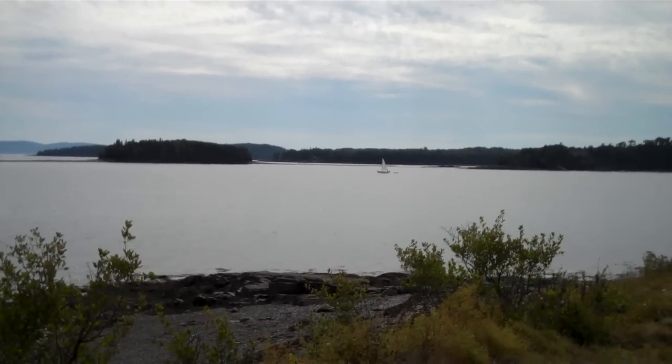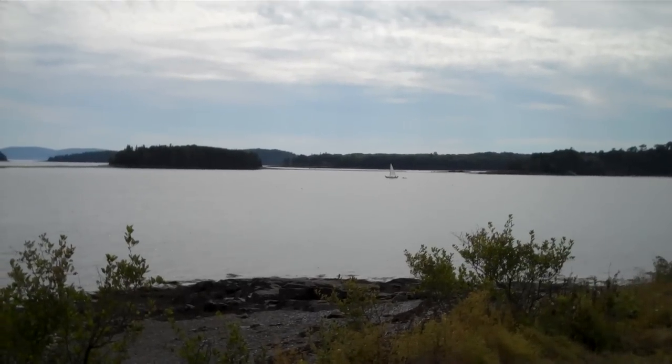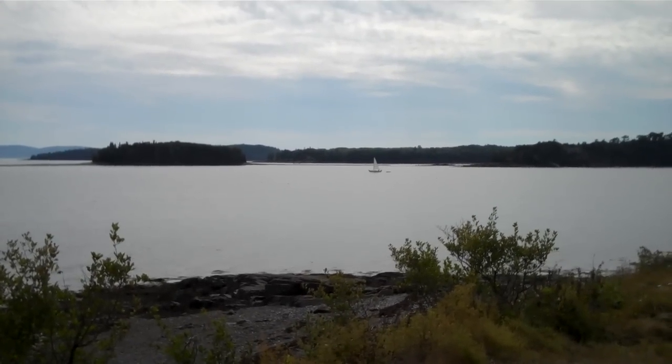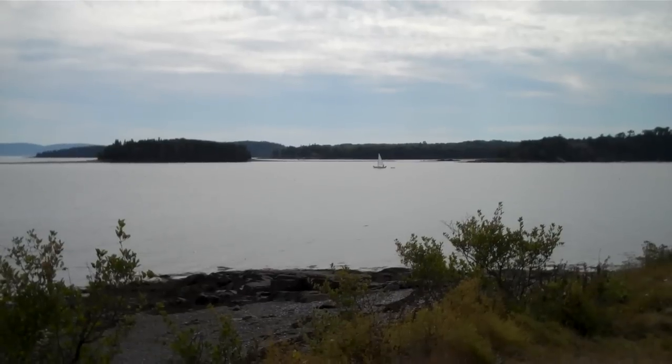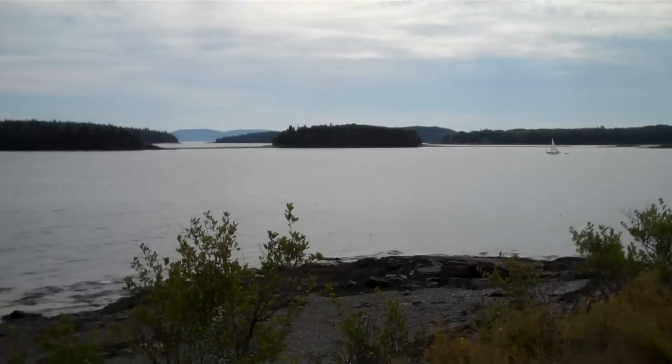Welcome to the Abbey Museum's 2011 Field School in Archaeology. Giving us a tour of the site, we have Hannah Wellman, the Abbey Museum's summer intern for 2011. Hannah is a graduate of the 2010 Field School in Archaeology, so she's going to give us a short tour. So take it away, Hannah!